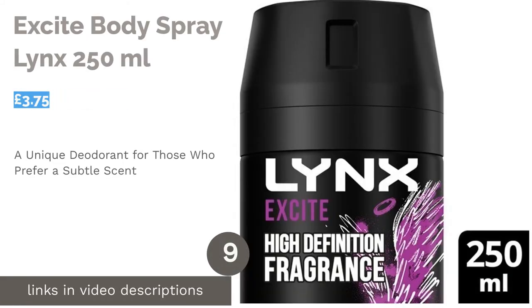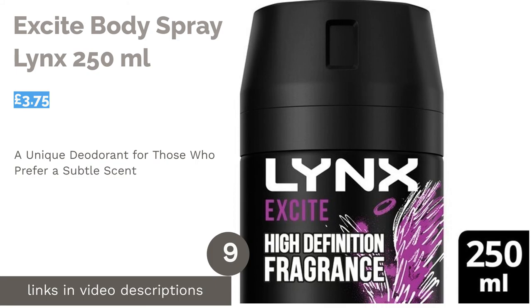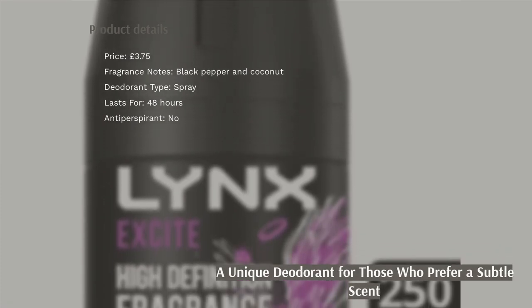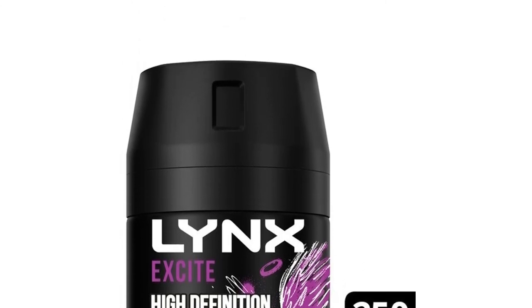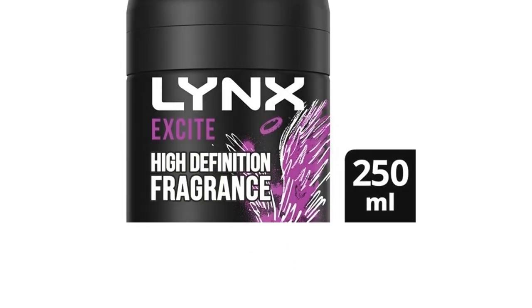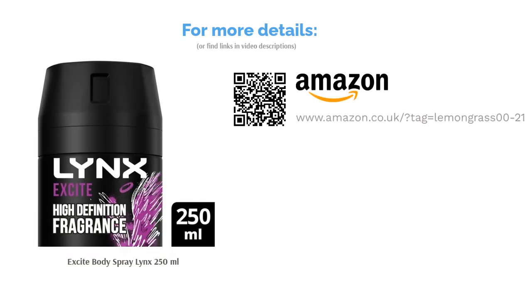The next product is Excite Body Spray Lynx 250ml. Excite is one of the more understated options Lynx offers, allowing you to sport a unique scent that's far from overwhelming. With fragrance notes of black pepper and coconut, it has a more refined appeal than your standard deodorant. The woody scent, with a hint of oriental spice, may not be to everyone's tastes, and those looking for something to mask unpleasant smells may find that Excite doesn't quite do the job. For those that get on with it, this is a subtle option that will help you stand out.